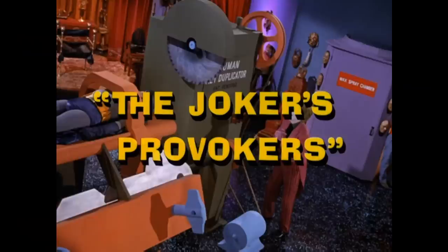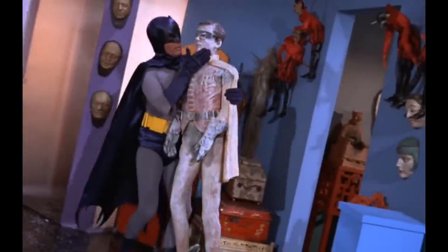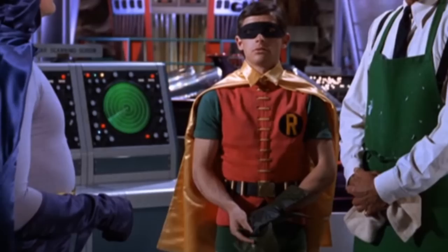In the episode The Joker's Provokers, when Batman takes Robin out of a wax chamber — which we know has to be a fake statue that we're supposed to believe is Robin — something tells me that the statue doesn't weigh near as much as Burt Ward. When Batman and Robin are back in the Batcave removing the wax from Robin, Alfred hands Robin his gloves, and Burt Ward initially puts the gloves on backwards.